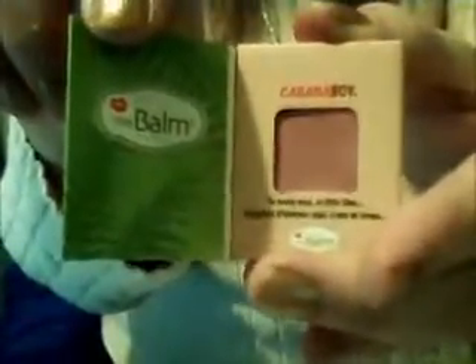This is the Balm's All-in-One Eyeshadow and Blush in the shade Cabana Boy. You can use it as an eyeshadow and a blush — it doubles, two in one. I love those products that do double duty, and I love the cover of this.